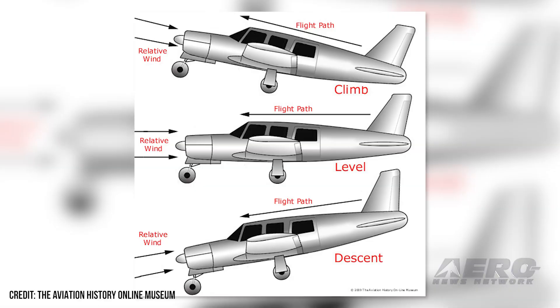Angle of attack, or AOA, is really all about how the wing works in relationship to the apparent wind. And years ago, it was discovered that it is the most accurate way to go ahead and control an aircraft.